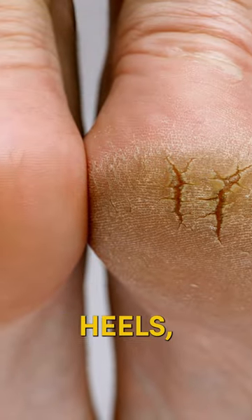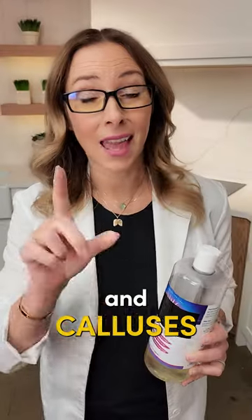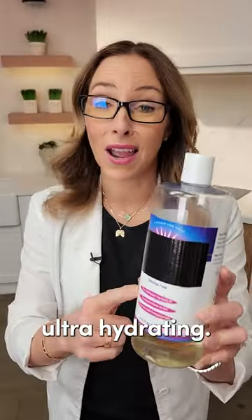And number three, it's great for cracked heels, corns on the feet, and calluses as well. It helps to soothe that skin because it is ultra hydrating.